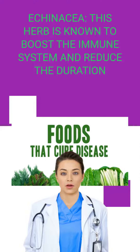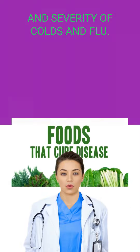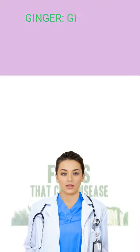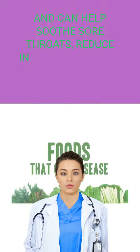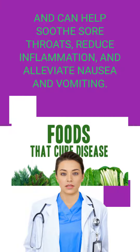Echinacea. This herb is known to boost the immune system and reduce the duration and severity of colds and flu. Ginger is a natural anti-inflammatory and can help soothe sore throats, reduce inflammation, and alleviate nausea and vomiting.